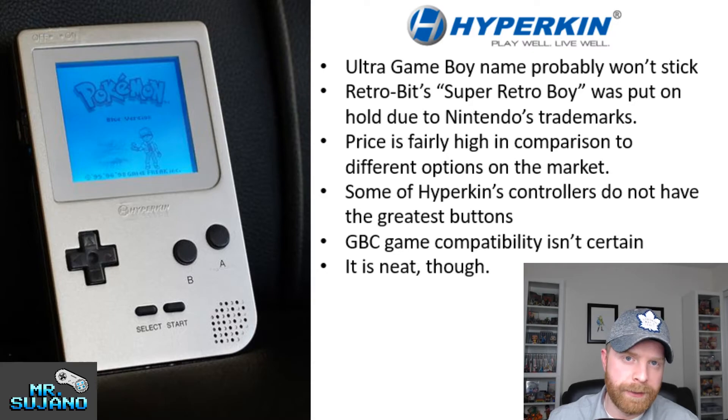Based on my personal experiences — and this doesn't go for all of Hyperkin's controllers, just the ones I've experienced — the controllers don't necessarily have the greatest buttons. The buttons have felt a little mushy and the button responsiveness was not the greatest. And in a system like this, you can't swap out the controller — the controller is embedded into the system.